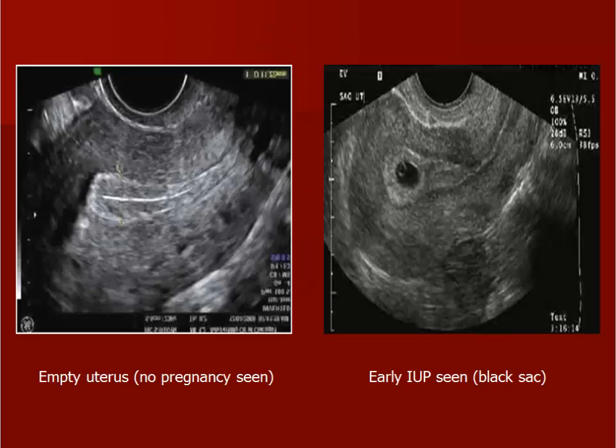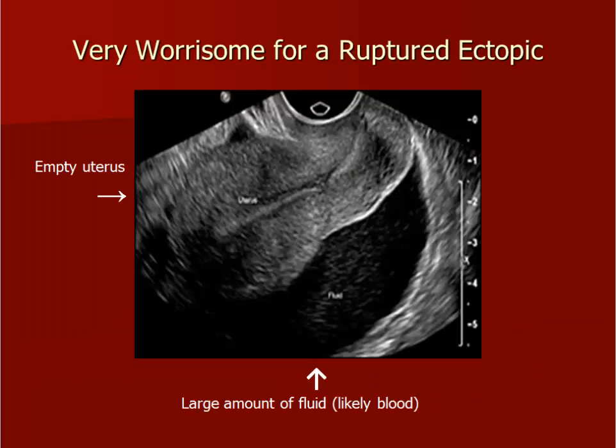Here are two transvaginal images of the uterus. The image on your left shows an empty uterus with no evidence of a pregnancy — the endometrial stripe is thin and easily seen. The image on your right shows a small intrauterine gestational sac with a faint yolk sac. When you see this, you have essentially ruled out an ectopic pregnancy. Here is another sagittal image of the uterus, but it looks different because there is a lot of black behind the uterus. Remember that black represents fluid. In a patient with a history of vaginal bleeding and a positive pregnancy test, I would be very worried that this image represents a ruptured ectopic pregnancy.